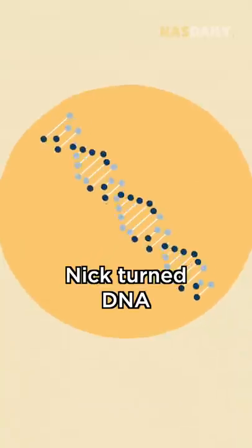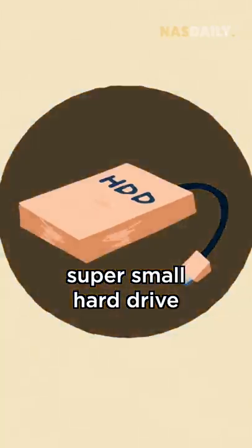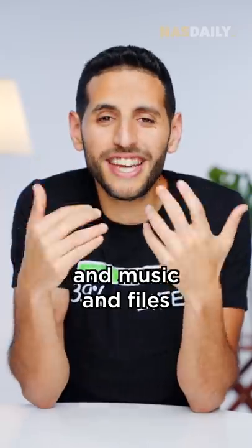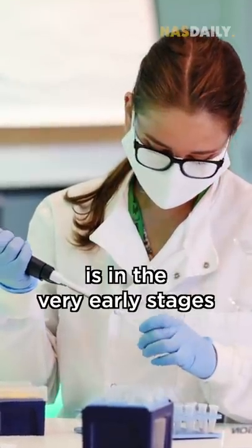Basically, Nick turned DNA into a super, super small hard drive that you can't even see. With DNA, you can store unlimited movies and music and files forever. This technology is in the very early stages.